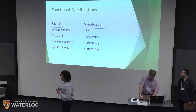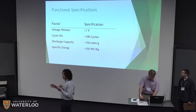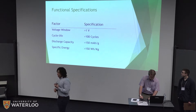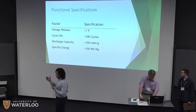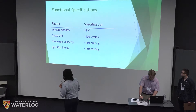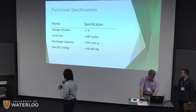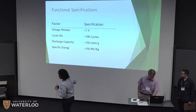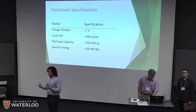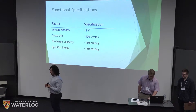Our functional specifications included a voltage window of more than one volt, a cycle life of more than 100 cycles while maintaining 80 to 90 percent capacity, a discharge capacity higher than 150 mAh/g, and a specific energy of more than 150 Wh/kg. Many of these are literature benchmark values. The main aspect we focused on is cost per kilowatt hour, because that's what makes our solution truly competitive.